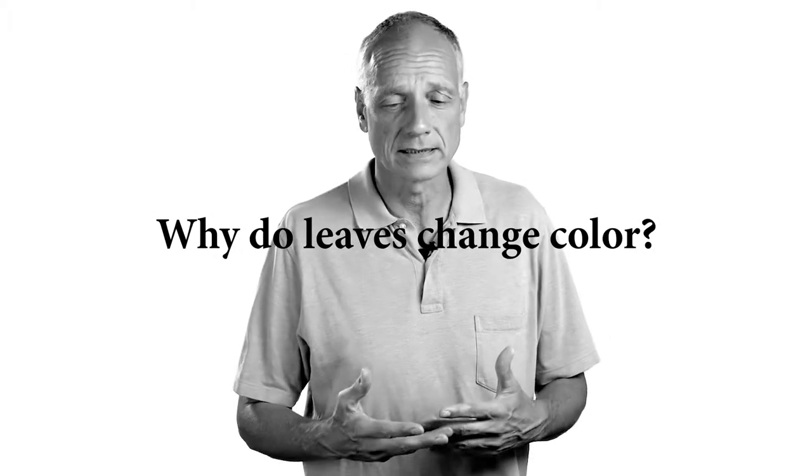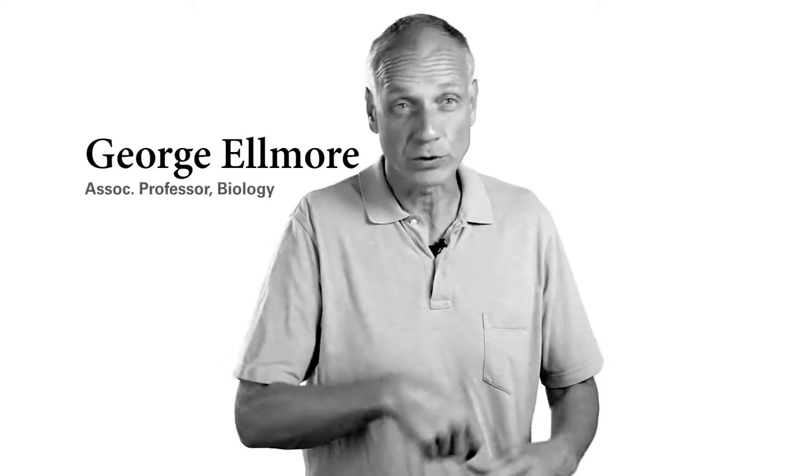Leaves are made up of various colored compounds, almost like a bucket of paint has lots of different colors of paint in it. You could throw some green paint in there, a little bit of orange paint, a little bit of yellow paint in a bucket, stir it around, and if you have a lot of green paint, the whole bucket is going to look green.